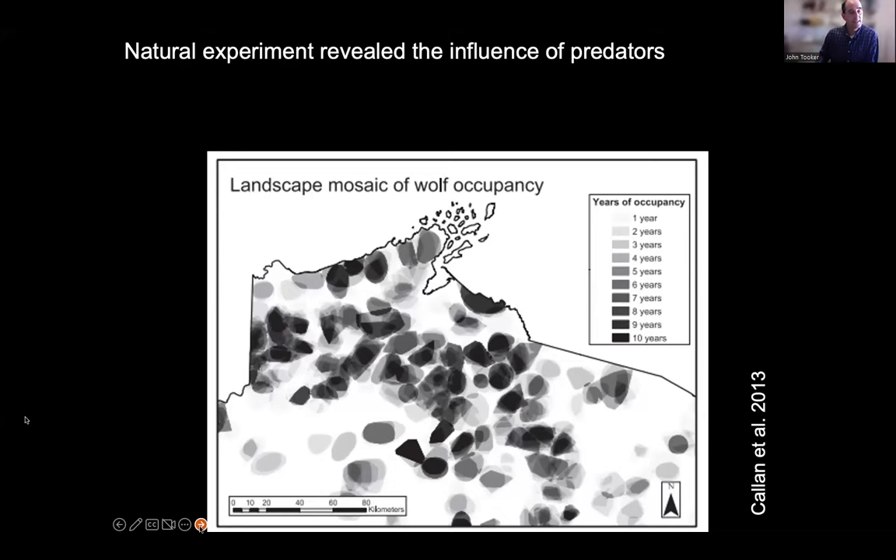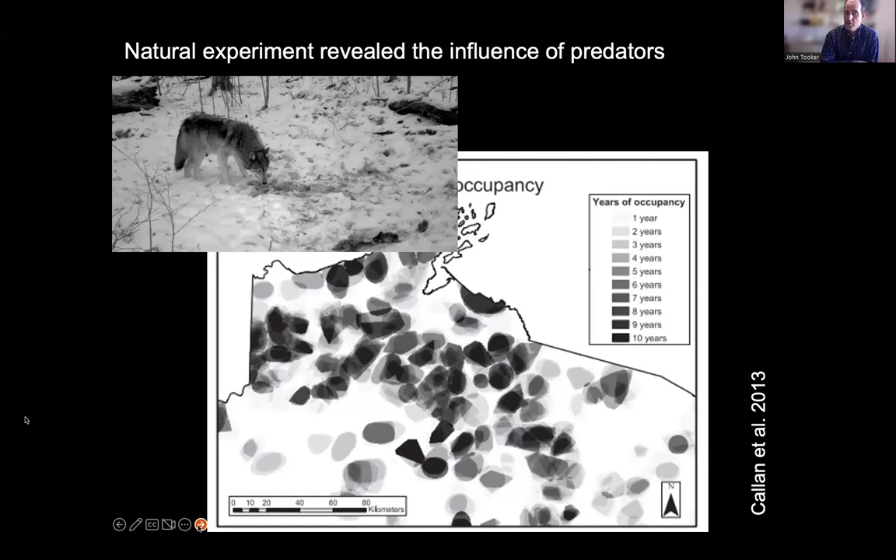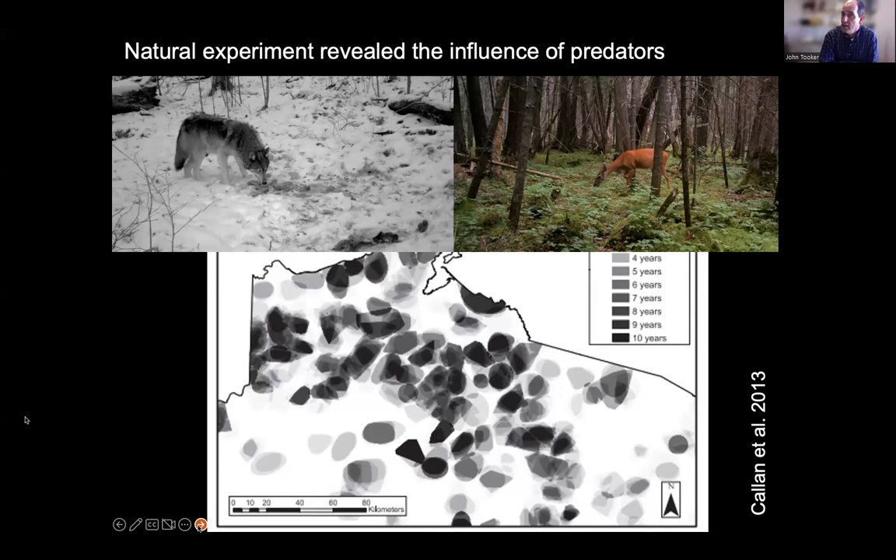I don't want to get into the politics of wolves, but I want to emphasize that wolves as predators can strongly influence plant regrowth. This is a natural experiment — forest ecologists have been studying the influence of wolves on the forest, mediated through the deer. The more wolves present, the more skittish the deer become. Deer can smell the wolf, see evidence it's been around, and they become more afraid.